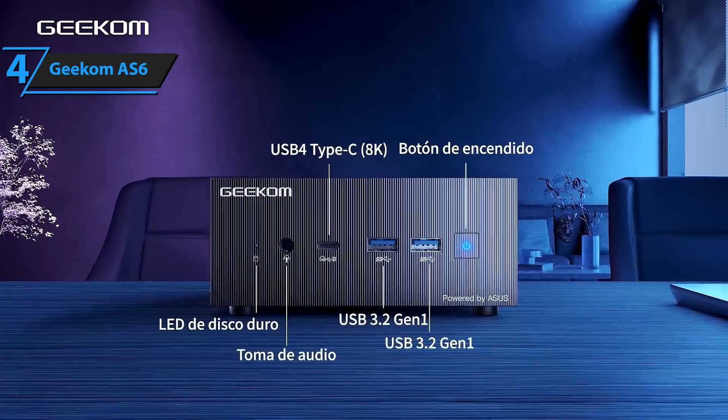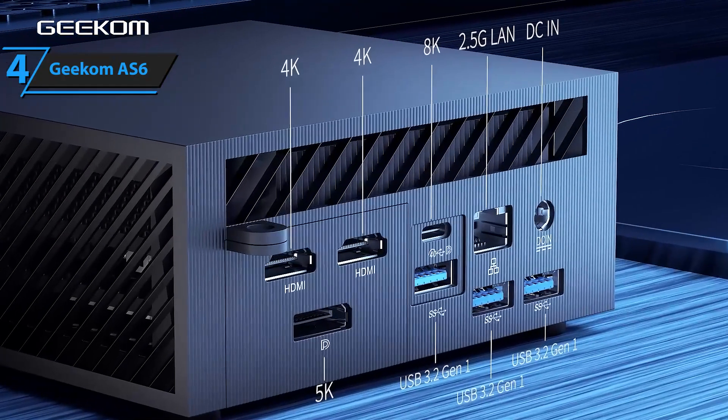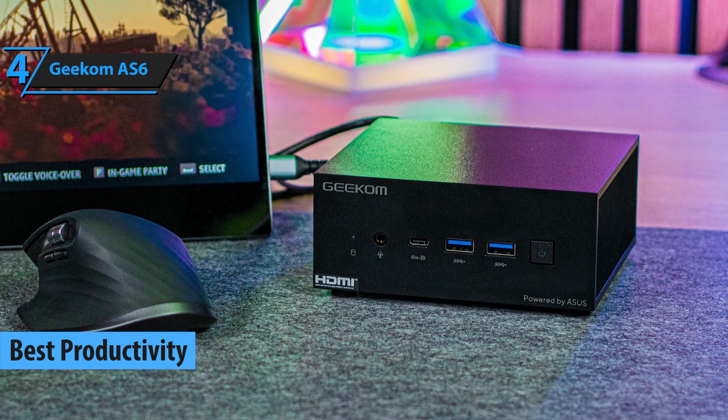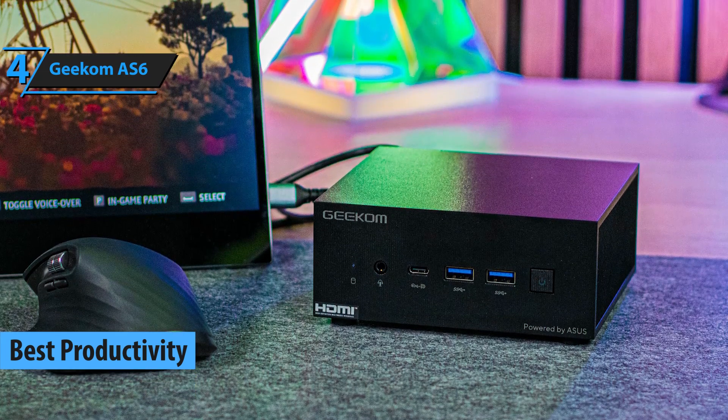Next on our review list is the Geekam AS6, which we consider the best productivity mini PC for 2024. The AS6 is a significant upgrade compared to the AS5.